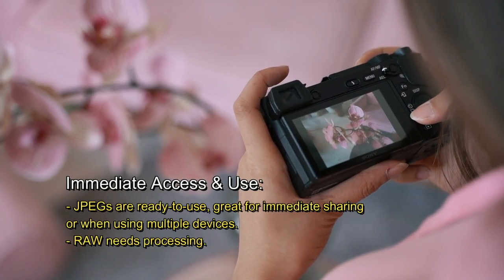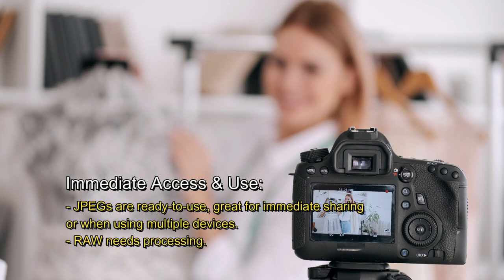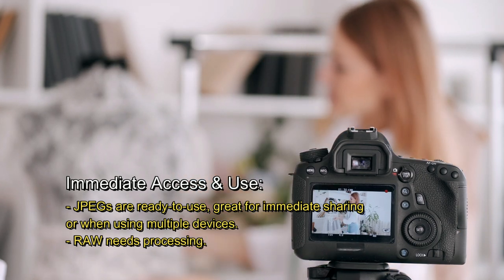Immediate access and use. JPEGs are ready to use, great for immediate sharing or when using multiple devices. Raw needs processing before use.